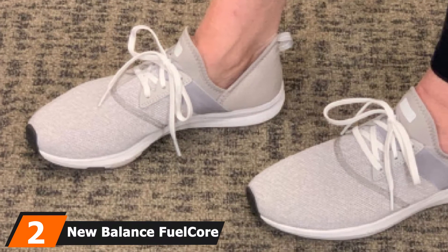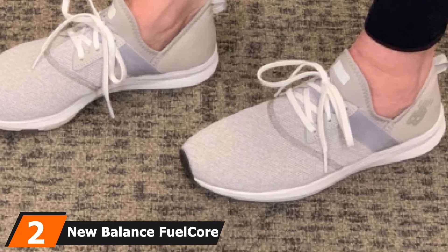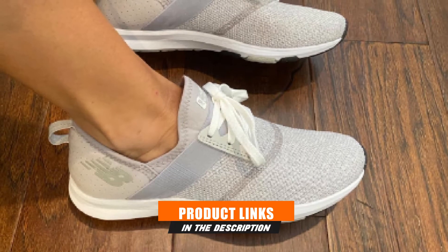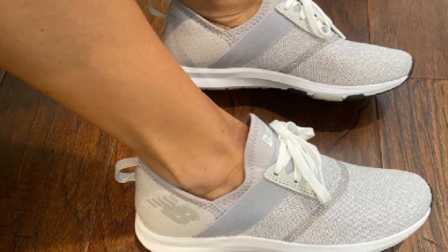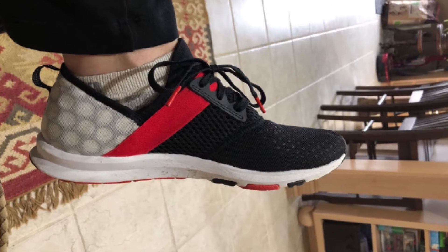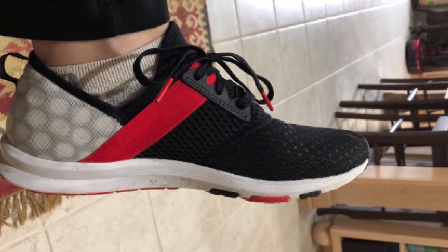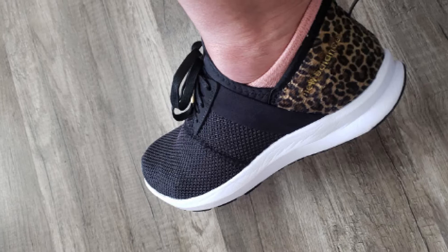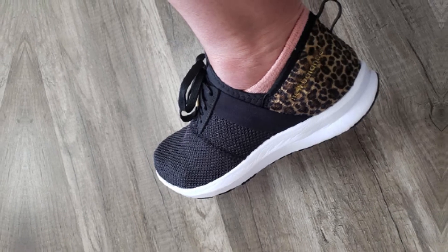Moving on to number 2, we have the New Balance FuelCore Nergize Bone Sneaker for Women. These are without doubt some of the best New Balance shoes for sciatica. By design, they come in bungee lacing, which is easy to replace with regular laces if you do not like it. They also come in more than 30 shades and models. Every step that you take in these shoes is rewarded by a comfortable and luxurious feel, thanks to the New Balance Memory Sole insert, making them very responsive to every step.